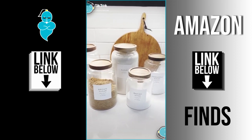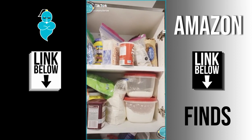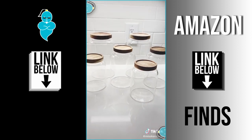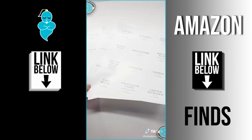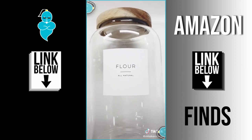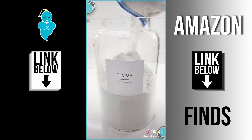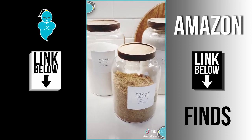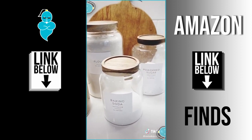How we organized our baking supplies in our pantry and went from this to this. I found pretty glass canisters with wooden lids in different sizes, along with cute labels, then transferred all our baking supplies into the canisters. I am loving how organized and uniform it makes everything look.